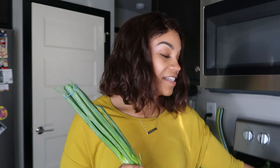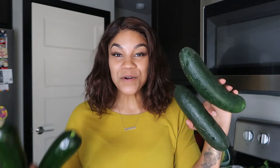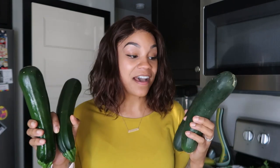I also picked up some green onions and some bell peppers — just a red and two green bell peppers for different recipes I have planned this week. And of course I picked up two cucumbers and two zucchinis, which are also going to be part of that Asian inspired salad along with the mung bean sprouts.